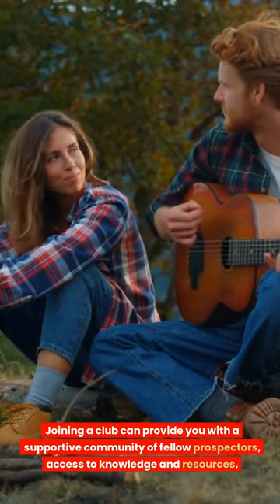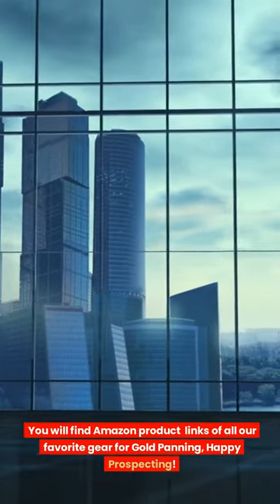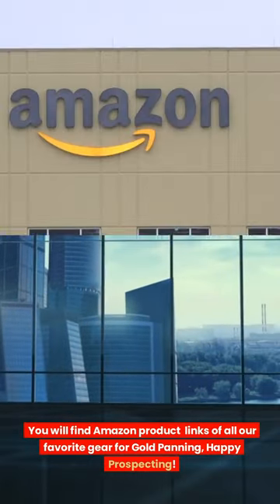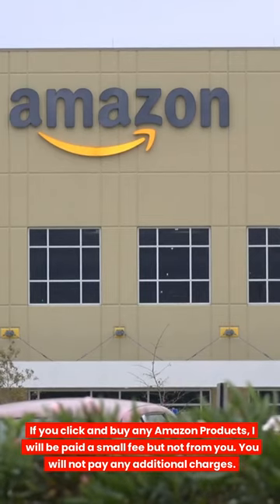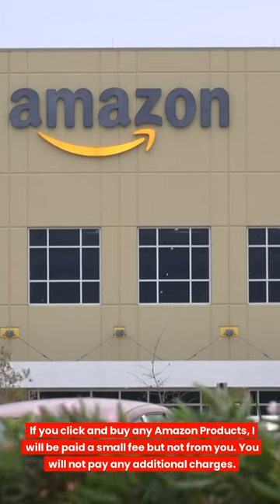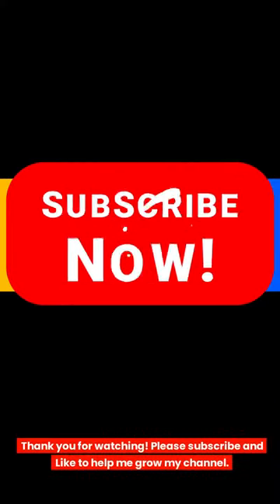You will find Amazon product links of all our favorite gear for gold panning. If you click and buy any Amazon products, I will be paid a small affiliate fee — you will not pay any additional charges. Thank you for watching. Please subscribe and like to help me grow my channel.